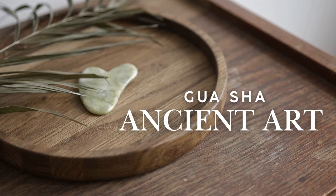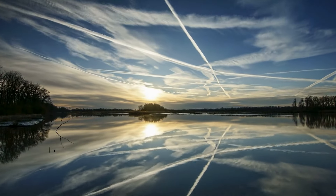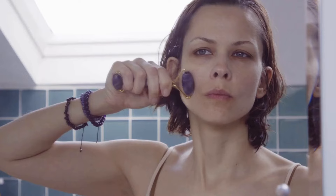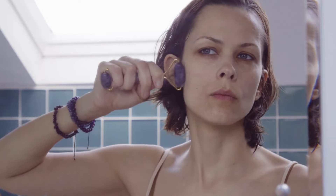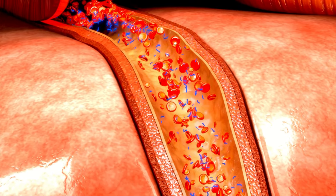Unlocking Radiant Skin: Gua Sha, an ancient Chinese massage technique, has been revered for centuries for its profound impact on skin health and overall well-being. This simple yet powerful practice combines gentle scraping and massage to stimulate blood flow, promote lymphatic drainage, and unlock a radiant glow.